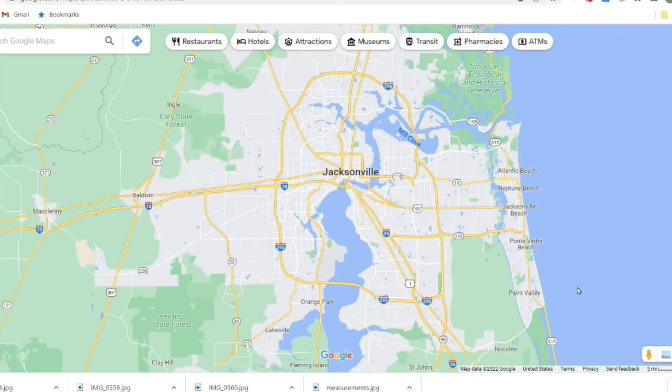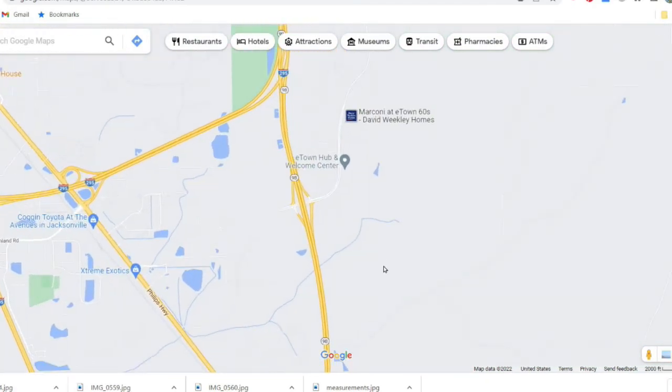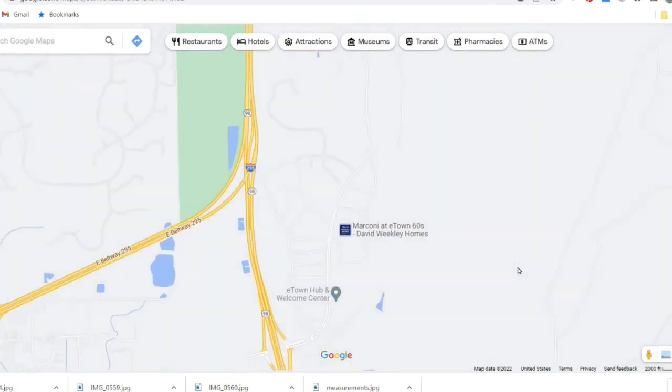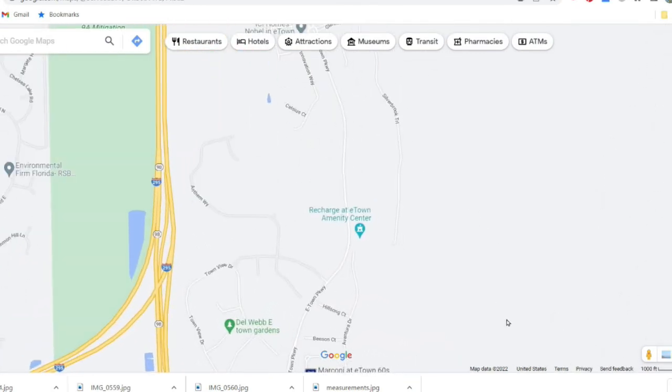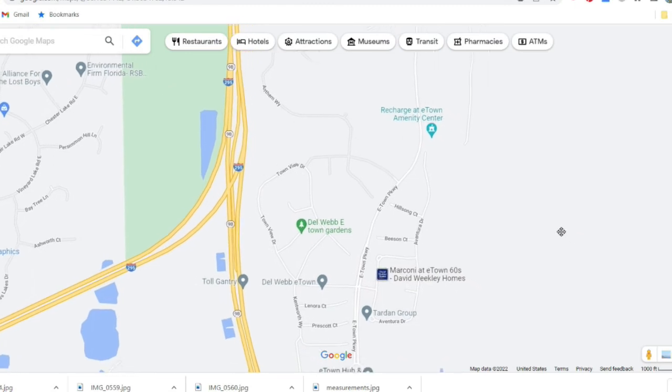First, I want to show you maps of where E-Town is. For people in the North Florida area they're probably familiar, but if you're coming from out of the area, you've probably never heard of E-Town — you've heard of Jacksonville, but not E-Town. Here's the Jacksonville area in Florida, and we're zooming in to where E-Town is, right off Interstate 295, which loops around Jacksonville, and another road, 9B. It's right off to the side of that, so there's easy access to Jacksonville and surrounding areas from E-Town.